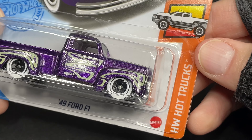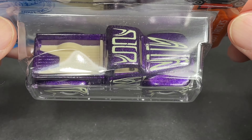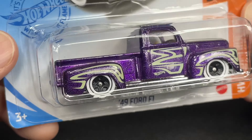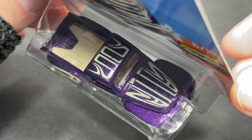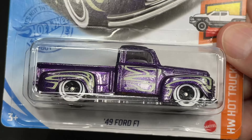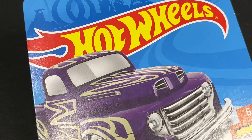Here's the Hot Trucks series again — 49 Ford F1 in purple. It's kind of like a purple and cream color with the white walls. Very nice. Chrome grille in the front. It does have a lot of details on top, tampo on top and on the sides. Very cool. There's the artwork. What a beautiful Hot Wheels.